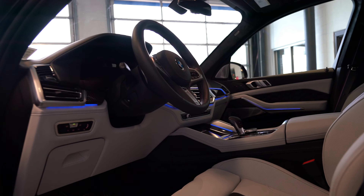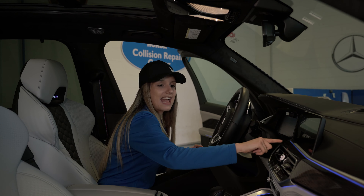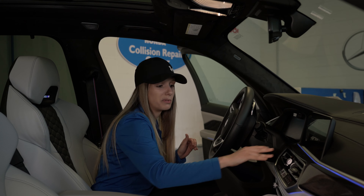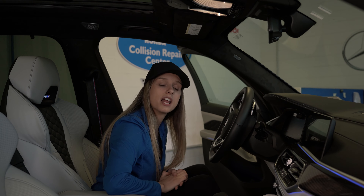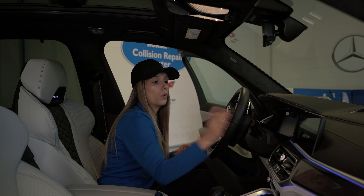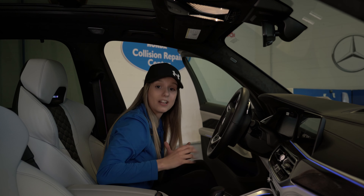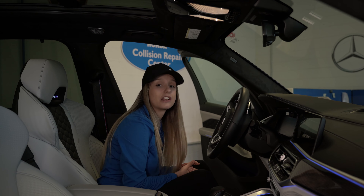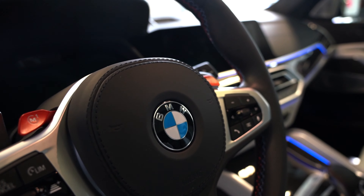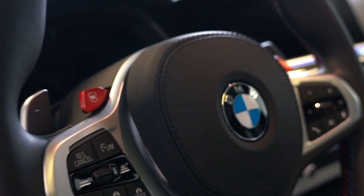Once you sit in this car, it's like time-traveling into the future. You see everything accented in halo lights — right now they're blue, but you can change them to whatever color you'd like. The infotainment system has two screens: one for your radio that also controls your climate-controlled seats as well as your massage seats. The paddle shifters on this steering wheel are silver, accented with M series red paddle shifters for first and second gear.